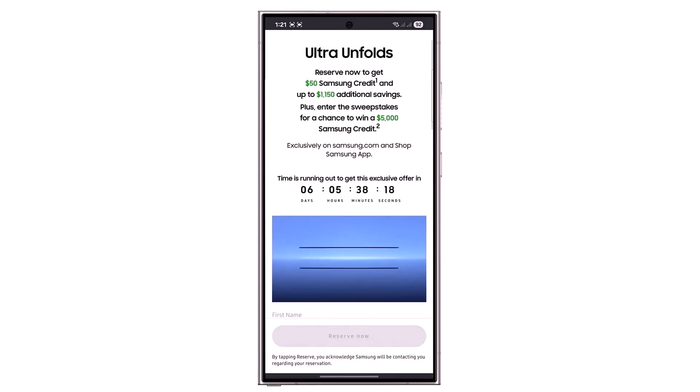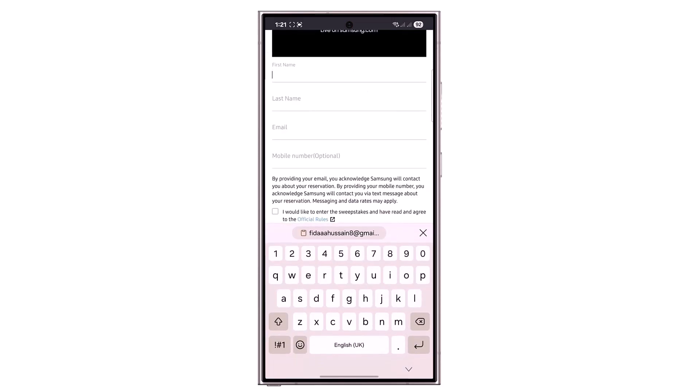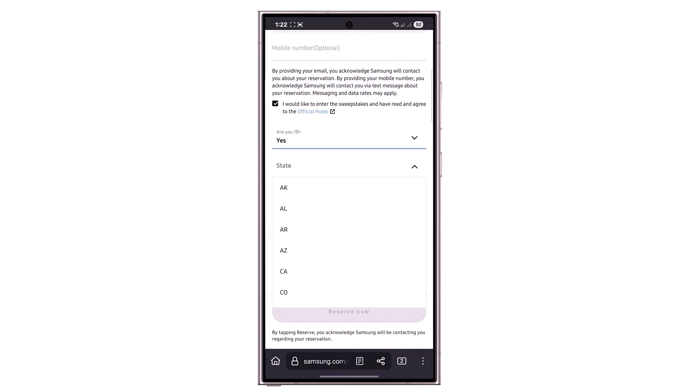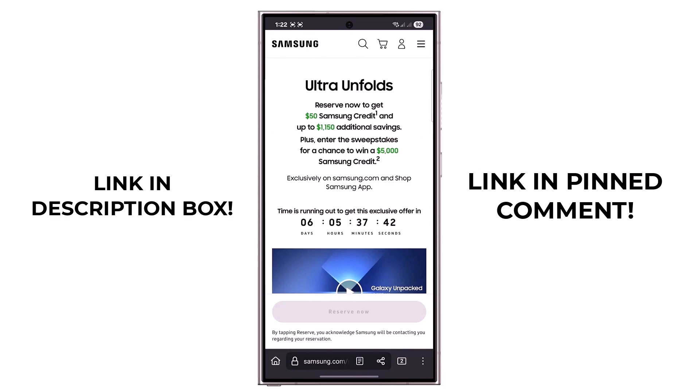By the way, Samsung has officially opened reservations in several key markets, including the US. If you reserve now, you'll get a free $50 Samsung credit, no strings attached. Plus, there's a $5,000 sweepstakes going on for one lucky winner in the US. Pre-reserving also gives you a $900 trade-in credit and an extra $300 instant credit. Reserve now because time is limited.